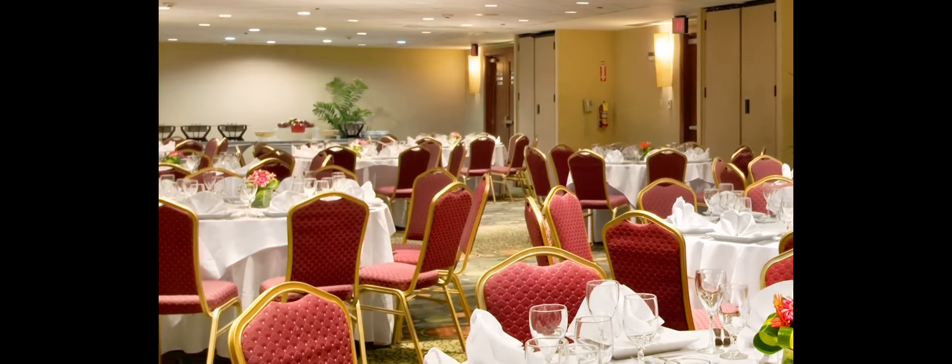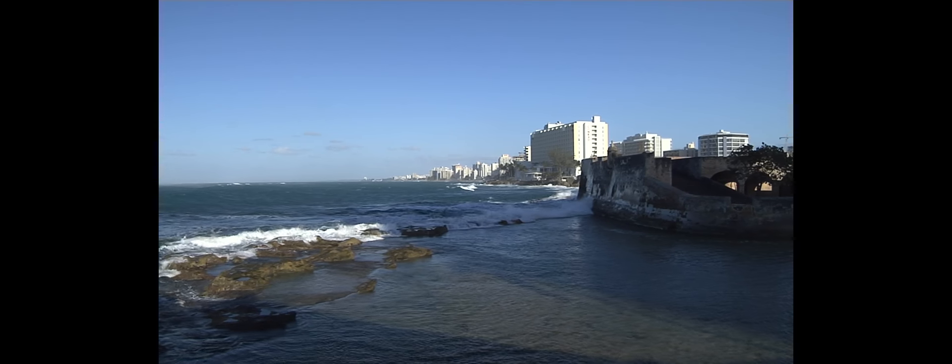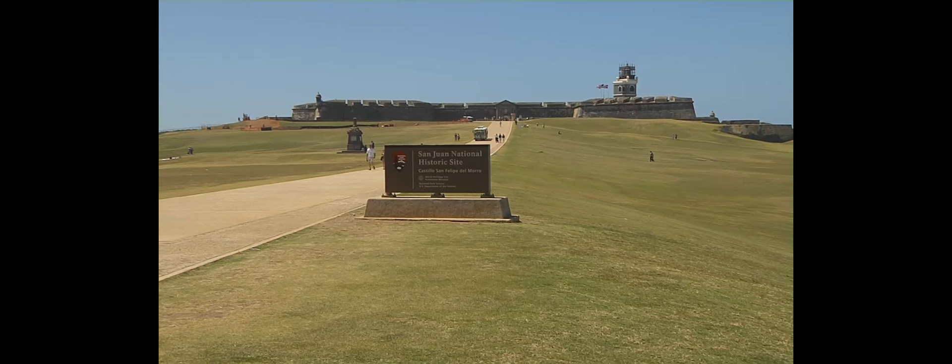Tailored to families, couples, business travelers, and incentive groups alike, the resort is perfectly located between Condado and Old San Juan, close to the island's many attractions.